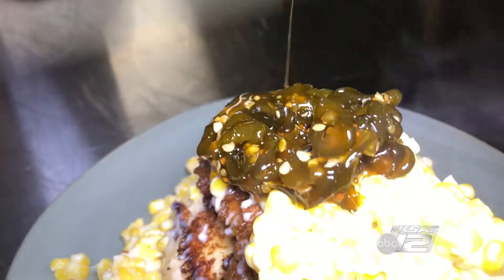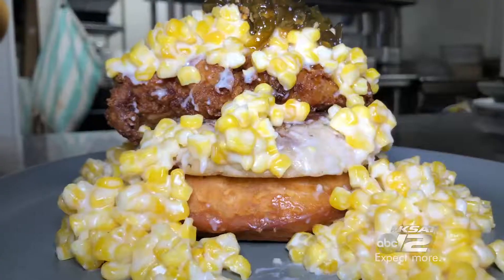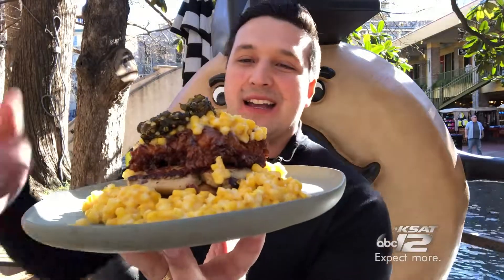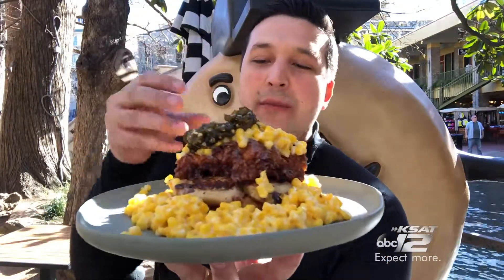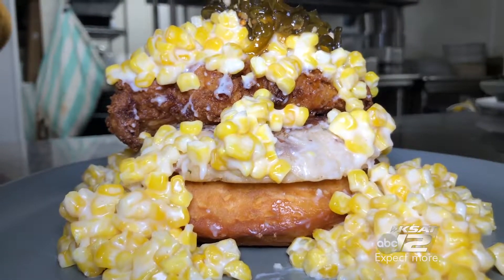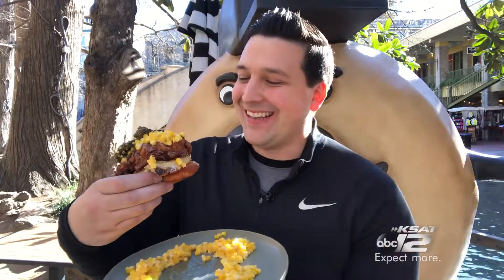If you're really hungry — I'm talking next level hungry — you get the Country Clucker. Look at this thing. You got candy jalapeños, you got creamed corn, you have a potato pancake, you got fried chicken, and you got a donut on there. That looks good, right? I don't know if you're going to be able to eat this thing, but I'm going to try.